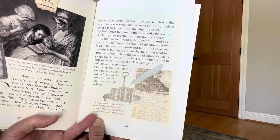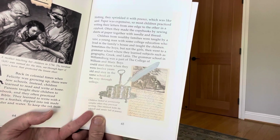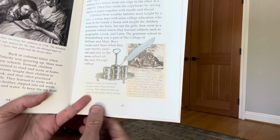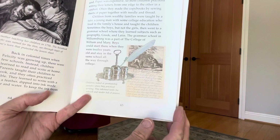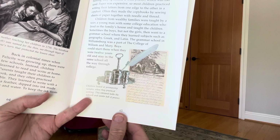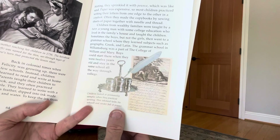The grammar school in Williamsburg was part of the College of William and Mary. Boys could start there when they were 12 years old and stay in the same school all the way through college. Children learned penmanship and looked at penmanship samples when they practiced writing. This inkstand holds the inkwell and sander full of pounce.